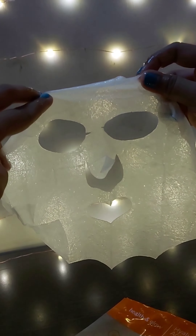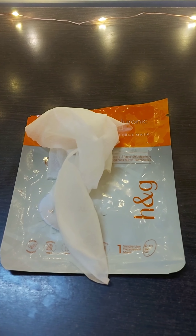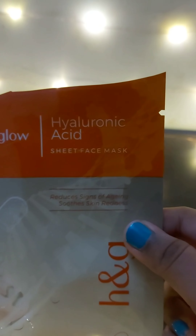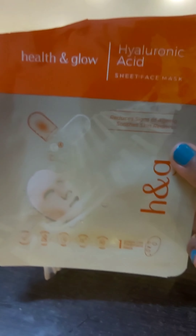Hyaluronic acid smell — it's a very good smell. Hyaluronic acid is very good for the skin. It's very soothing and gives a very good glow. Leave it on for half an hour. This is a treatment mask, so it has very good benefits.